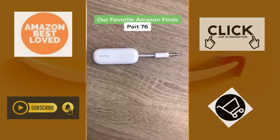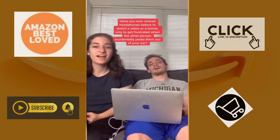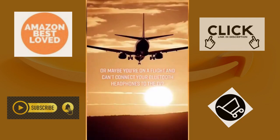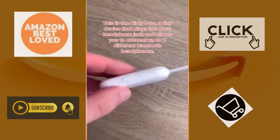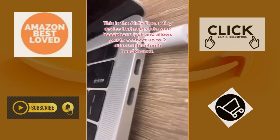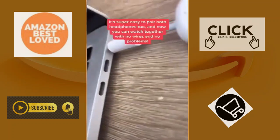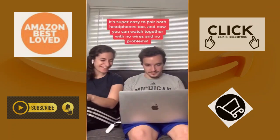Our favorite Amazon finds part 76. Have you ever shared headphones to watch a video or movie only to get frustrated when the other person accidentally yanks them out of your ear? Or maybe you're on a flight and can't connect your Bluetooth headphones to the TV? This is the Airfly Duo — a tiny device that plugs into your headphone jack and allows you to connect up to two different Bluetooth headphones. It's super easy to pair both headphones and now you can watch together with no wires and no problems.